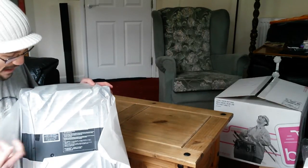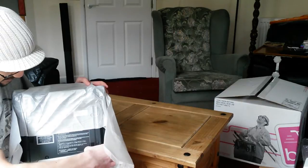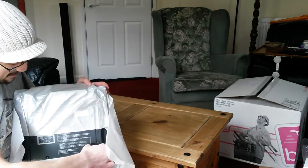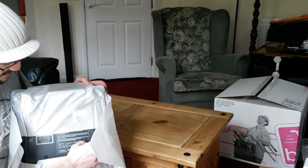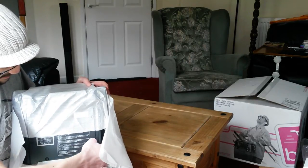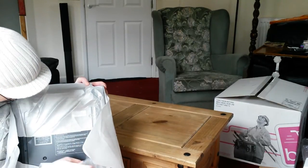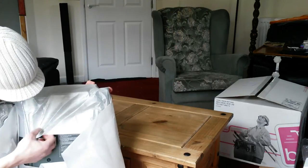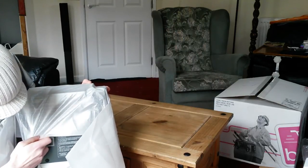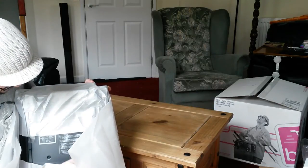Oh, that brand-new smell is lovely — I never get enough of that with unboxings. There's a little bit of sellotape there that didn't come off when I peeled it back. I'll have to get that off later.